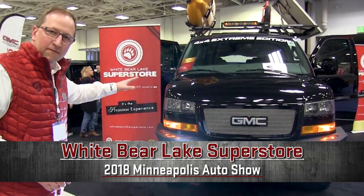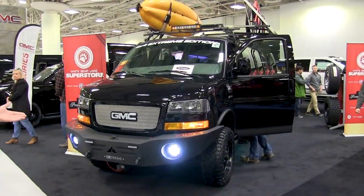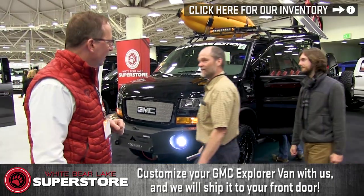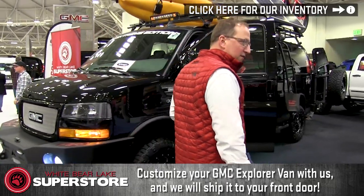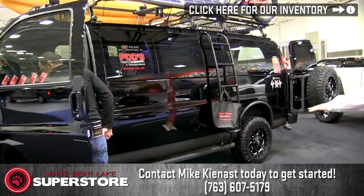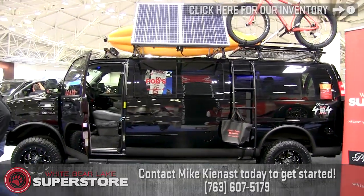First off we're sitting in front of the 2018 GMC Savannah. This is on a Quigley four-wheel drive with a three-inch lift, rigid lights all the way around, and solar. When we look at the van we have the rock sliders, the underglow light, on the top we have all the Thule racking, fuel rims, and Nitto tires.